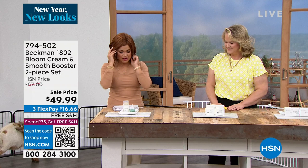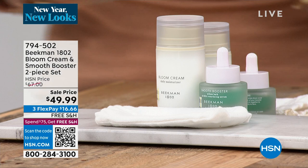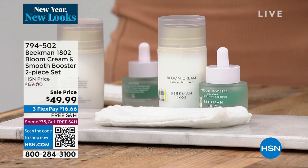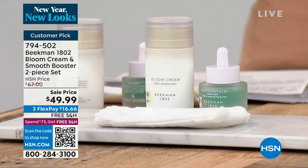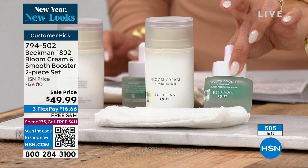All right — 600 of these. This is the famous Bloom Cream: a daytime and nighttime probiotic moisturizer, a huge customer pick. $54 just for that on its own — the number one top beauty store in the world has it for $54 and can't keep it in stock. You're saving $5, and you're not even paying for the Smooth Booster serum that comes included. We have under 500 left, and this duo will never be offered again at this price.